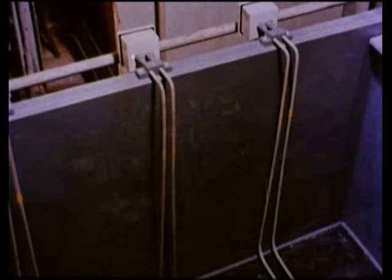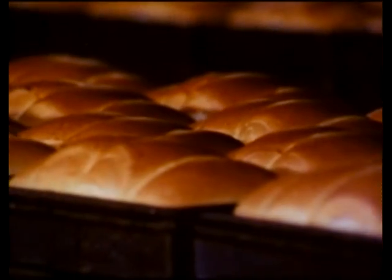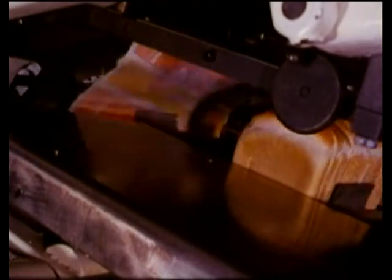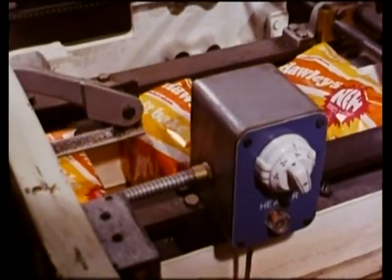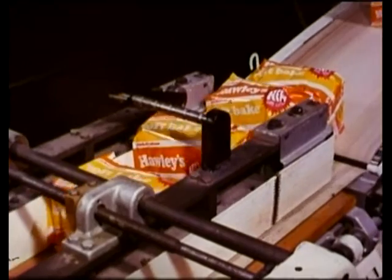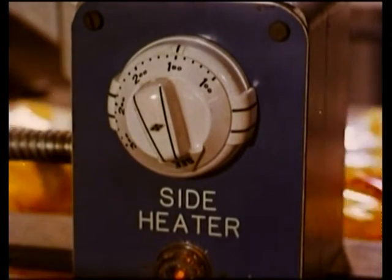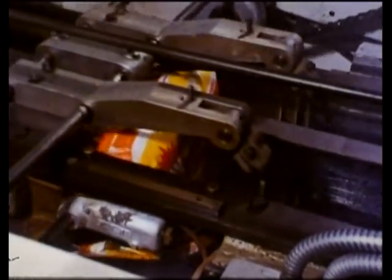Any more solids, Holmes? Positively thousands. But I think this will appeal to you, Watson. What would you say was going on here? Is this a trick question, Holmes? Well, bread being wrapped. But did you notice the temperature? 150 degrees centigrade. That's a bit different from the 800 degrees needed for titanium. What they need here is a controlled heat, just sufficient to melt the wax on the paper at speed.